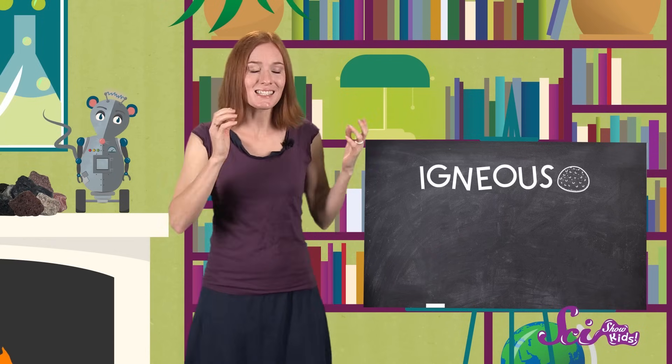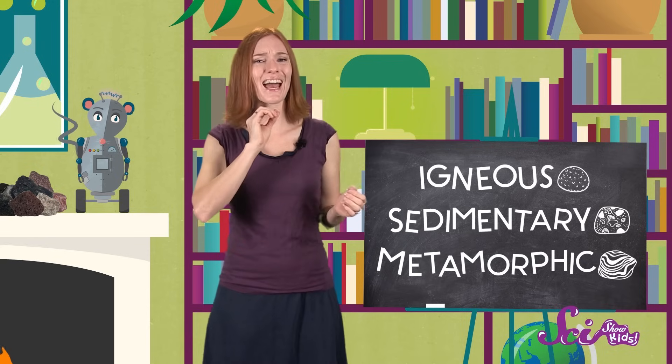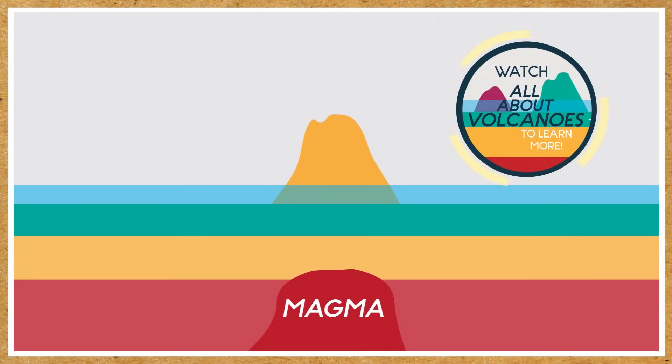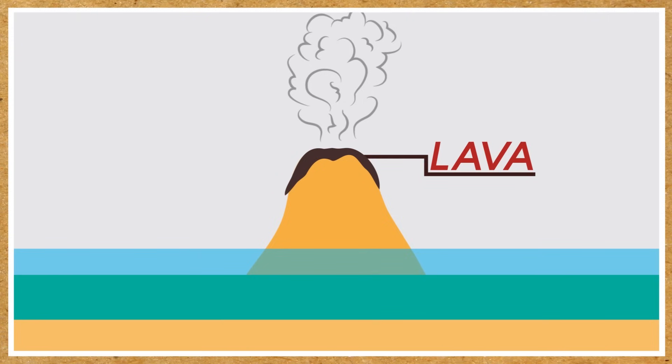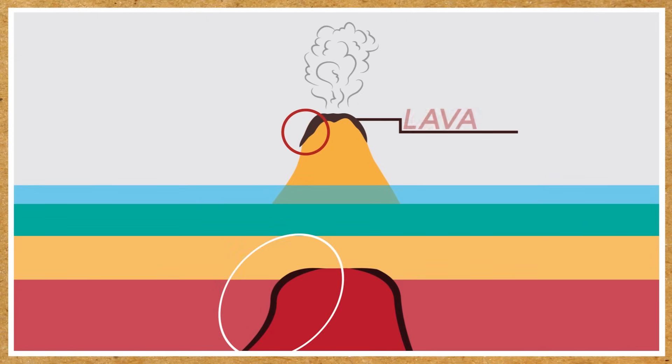These groups are called igneous, sedimentary, and metamorphic. And each group is based on how everything comes from somewhere, even rocks. For example, igneous rocks form when magma, the liquid rock under the surface of the Earth, hardens. You know about magma — it can erupt from volcanoes. Once magma comes above ground, it's called lava. And when this hot, melted rock cools and hardens, whether it's above ground like on the side of a volcano, or deep underground, it becomes igneous rock.